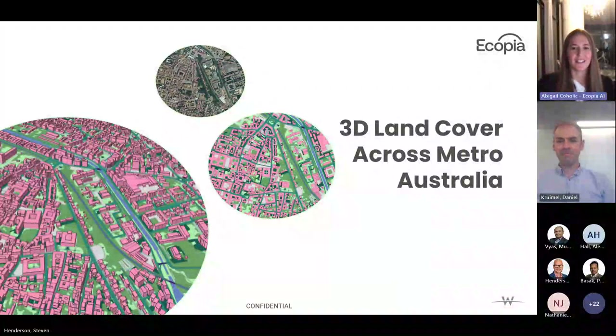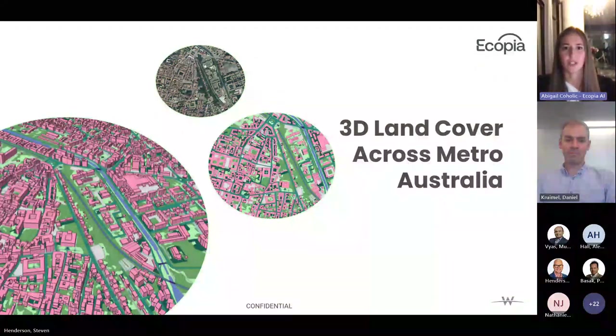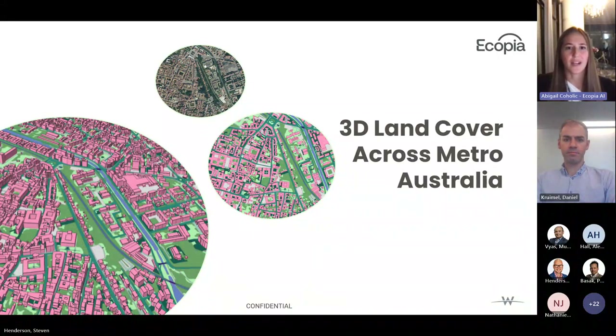Before diving into the 3D land cover and how it can be used to drive change, I'd like to talk about what we're trying to solve as a company. Our industry has been waiting to bridge the gap between the physical and digital realms through large-scale digital twins. These dynamic, real-time reflections of our world will empower organizations to simulate, analyze, and optimize their operations — fostering predictive maintenance, cost savings, and data-driven decision-making. Ecopia's mission is to make these aspirations a reality by providing the foundation of this digital twin with highly accurate and regularly maintained 3D-based maps.